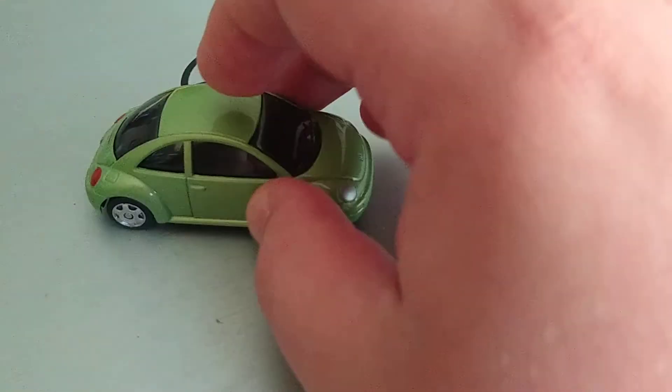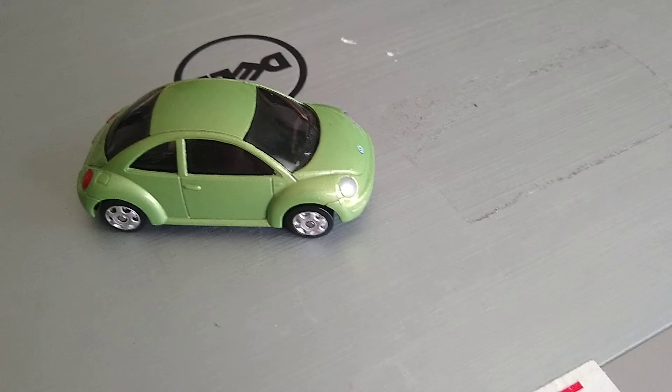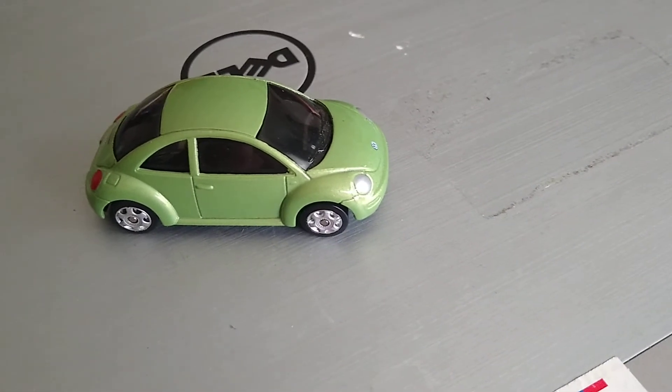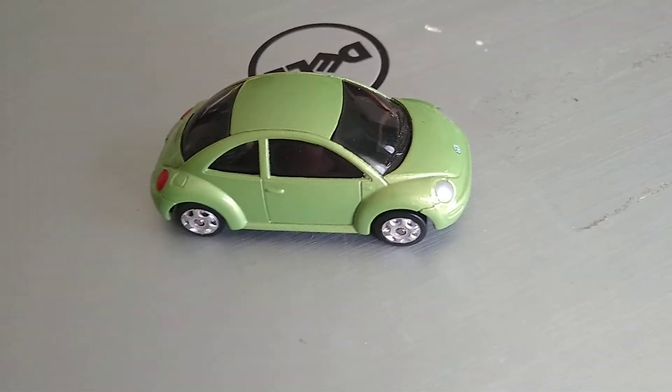And that pretty much killed this particular vehicle. They are interesting and unique — nobody really duplicates this particular style of design, and everybody can recognize what it is. I might have some models of old-school Beetles; I actually have a ton of them and I'll probably show some of those. But this is one of the new Beetles.